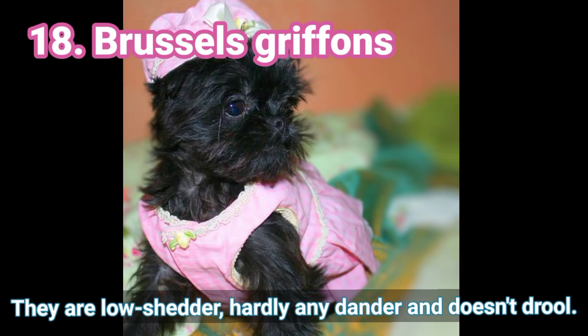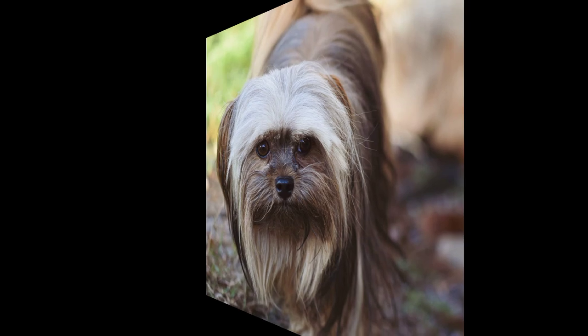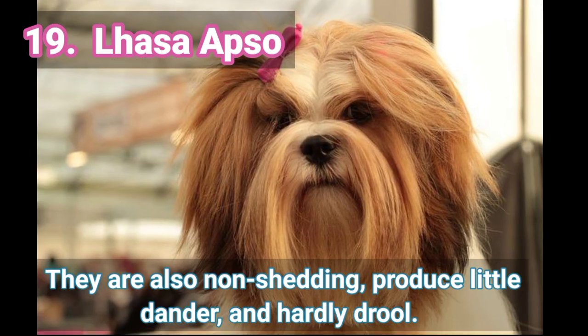18. Russell's Griffons — They are low shedders, hardly any dander, and don't drool. 19. Lassa Apso — They are also non-shedding, produce little dander, and hardly drool.